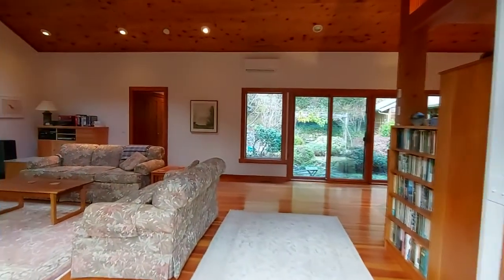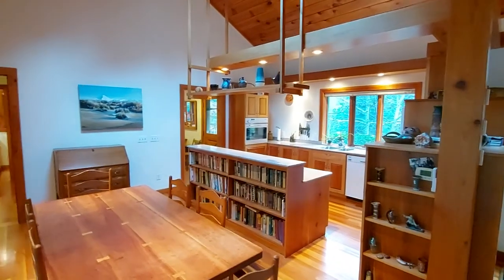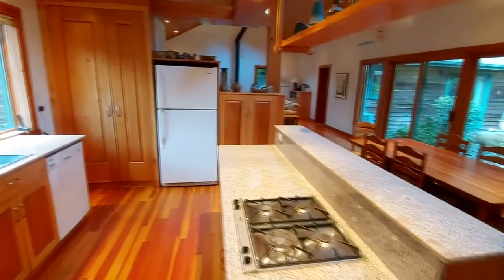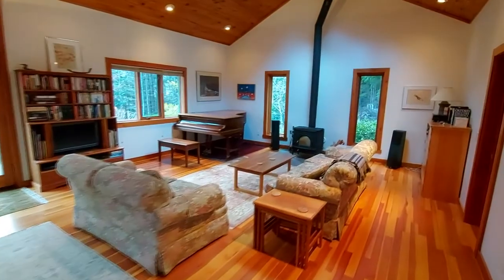Look at those wood floors — they're just gorgeous. Vaulted ceiling in the living room. Beautiful kitchen; all the appliances are included. Most of them are Miele. And there's a master bedroom suite off the one wing, with a full four-piece en suite.